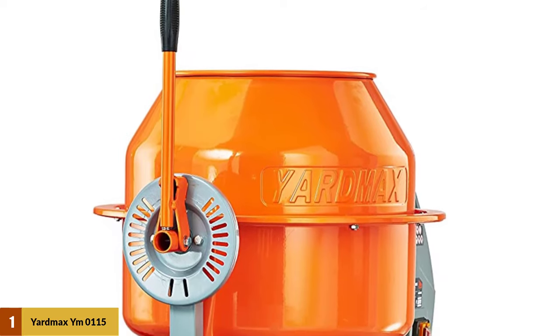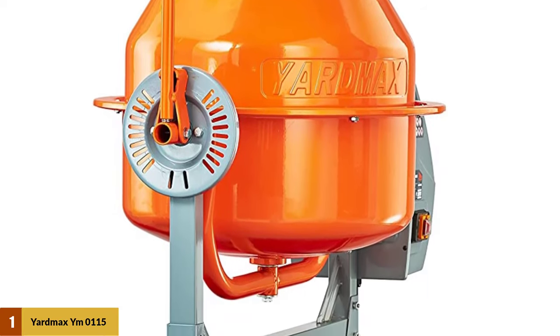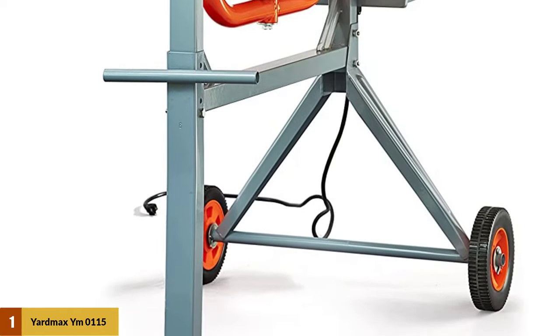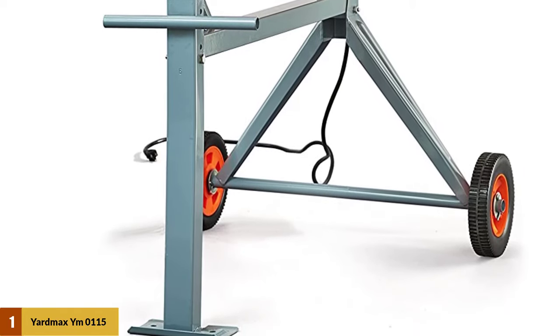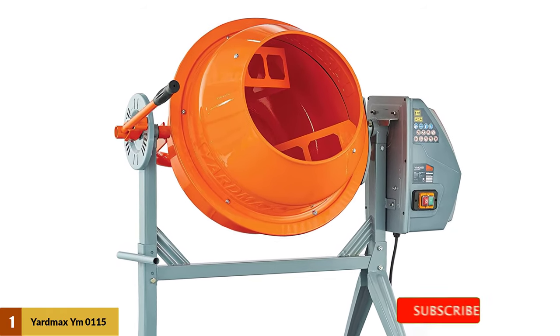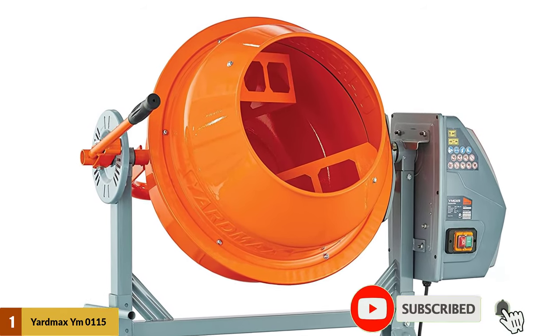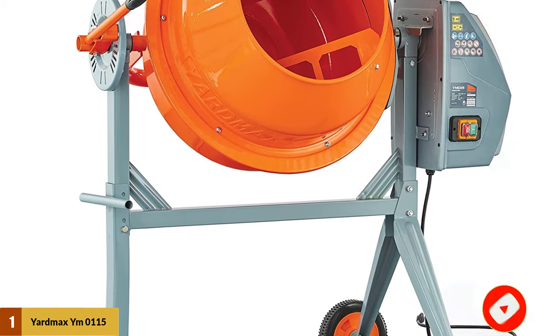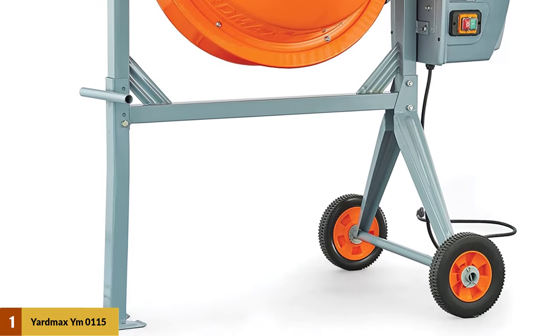It comes with a 2-year-long warranty, which is always great to have. While it offers a steel handle to the user, the build quality is unfortunately on the average side. You should also keep in mind that this concrete mixer is slightly larger, though its assembly process is quite easy to follow so that you can start using it right away.